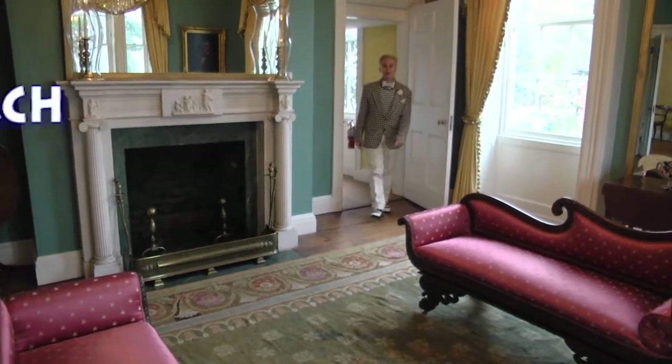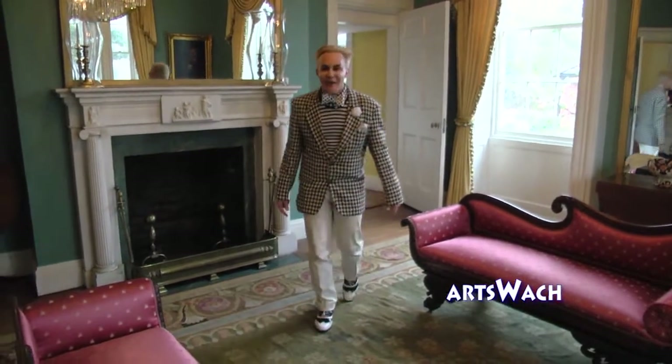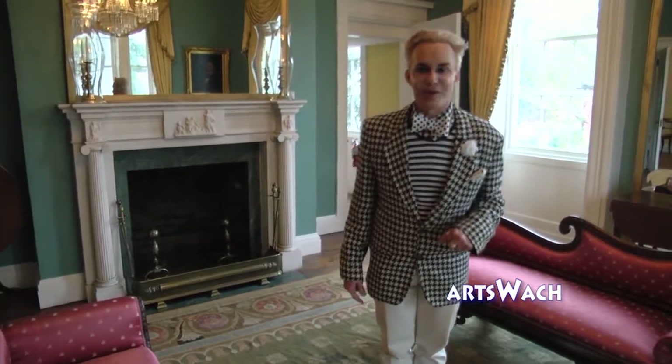Good day Columbia and welcome to Arts Watch. I'm William Starr and this week we're at the Robert Mills House. We're going to get a tour about all the new exhibits that are right here from the Director of Cultural Resources right now.